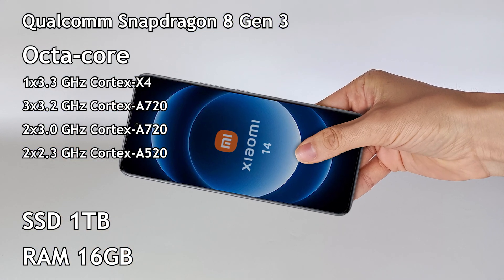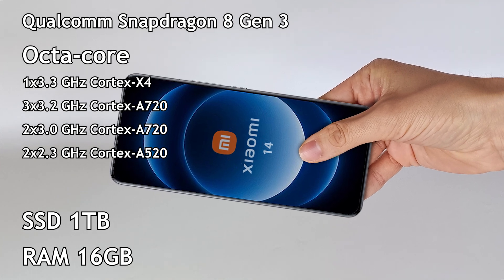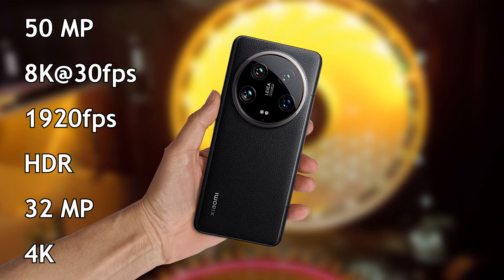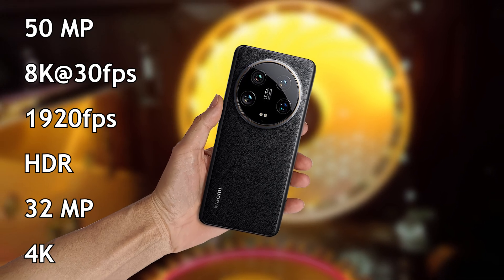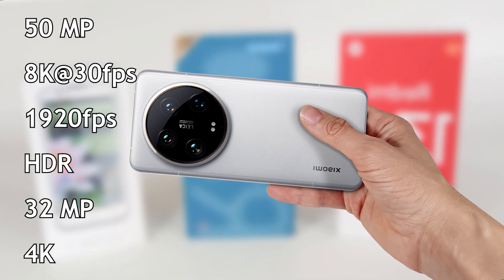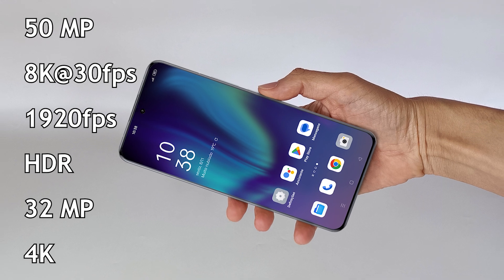It can have a storage capacity of up to 1TB and 16GB of memory. The main camera is 50MP, which records video in 8K, slow motion up to 1920 frames per second, and has HDR technology. The front camera is 32MP and records video in 4K.